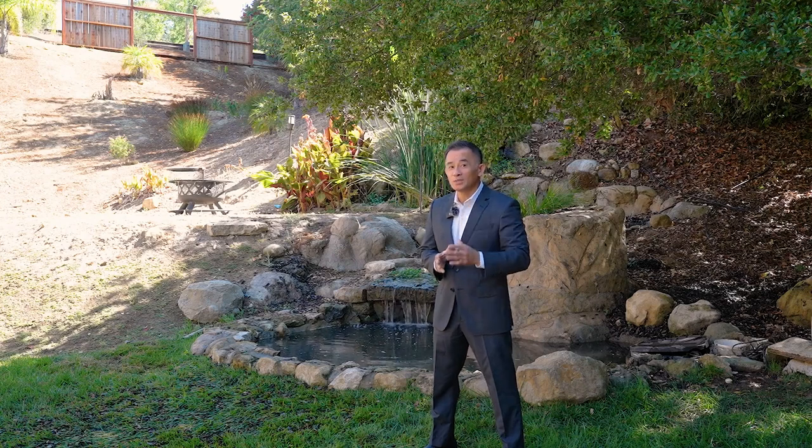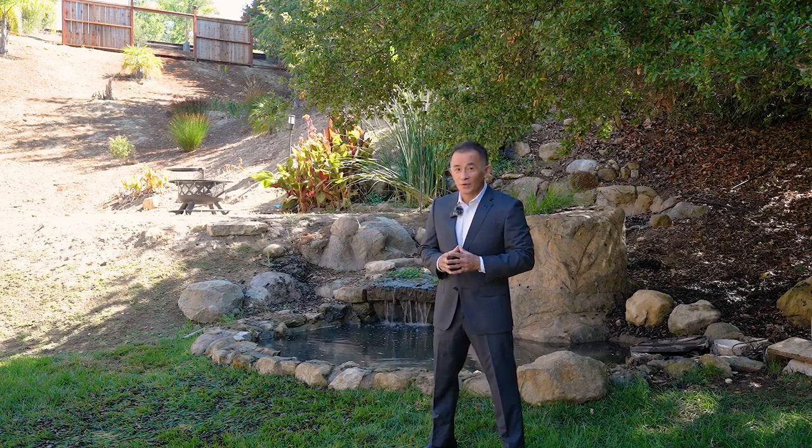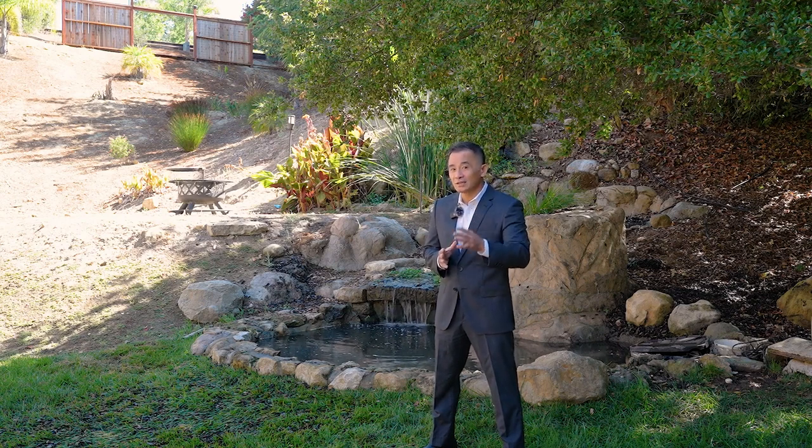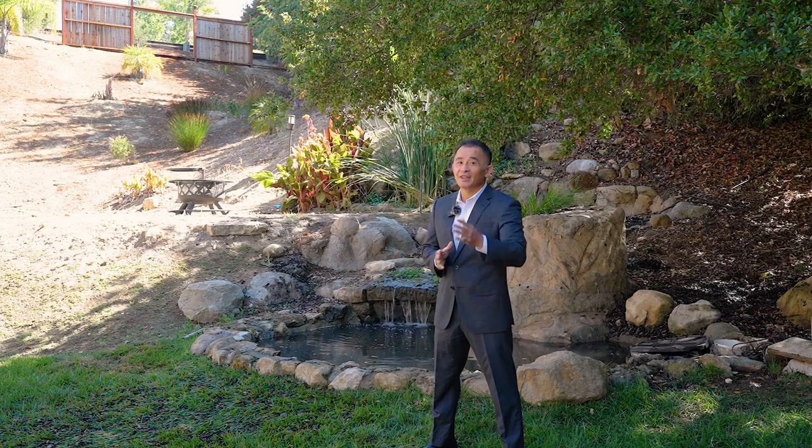Hi, I'm Tung Nguyen and welcome to another exclusive luxury listing. Today I come to you from 2355 Stonecrest Street in Gilroy, CA 95020. Please join me as we tour this gorgeous custom-built home in the prestigious west side of Gilroy and its surrounding areas.